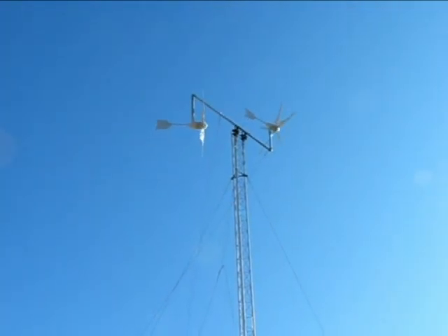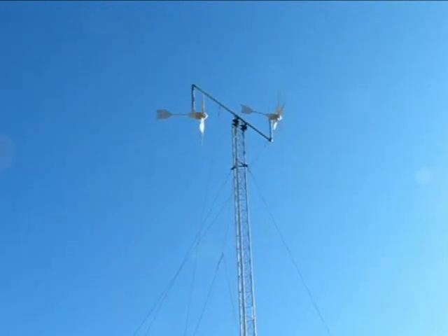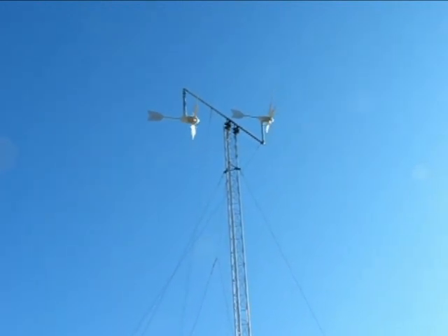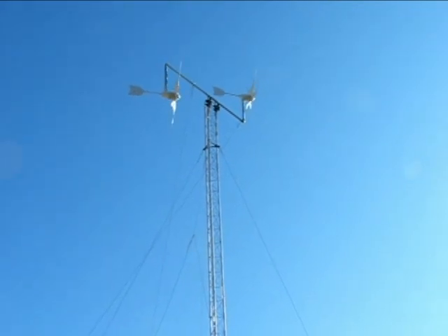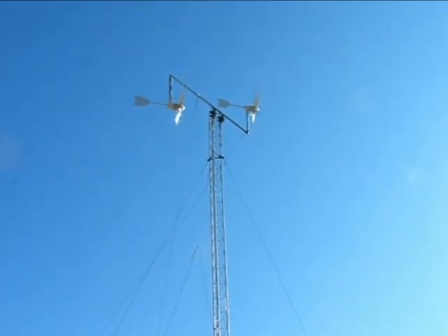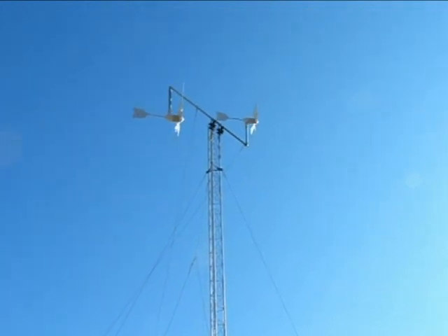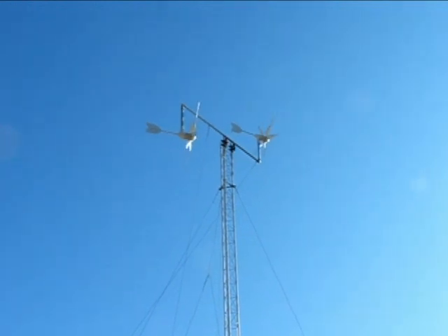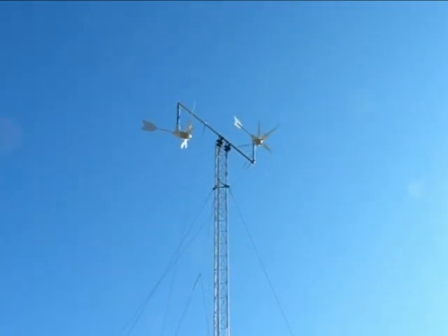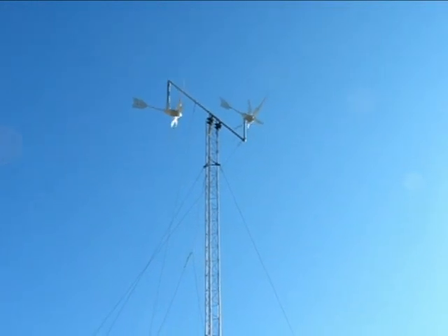So this is an update. It's Sunday after we took the tower down, and as you can see we modified it and now both generators — both turbines — are catching really good clean air, just by taking one down. I didn't have to increase the height or get into any weird configurations, and it's going really good right now.